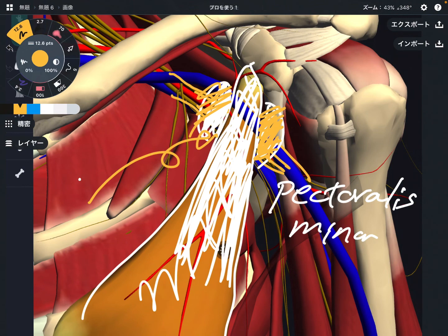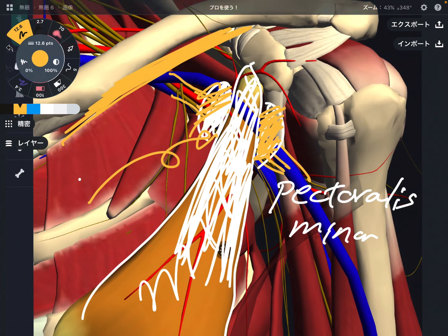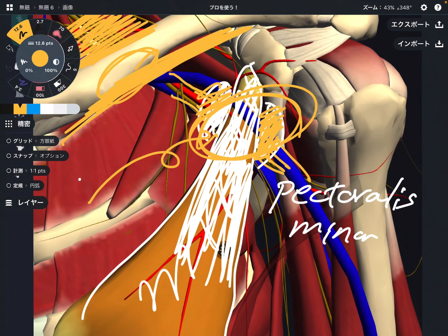The logic is basically the same for all three places — same as the scalene, same as the subclavius. There is a nerve related to these muscles, and if these muscles get tight, the space diminishes, and that creates impingement for the brachial plexus. That's why it's easy to get pain around the neck and chest areas. These areas are very important.